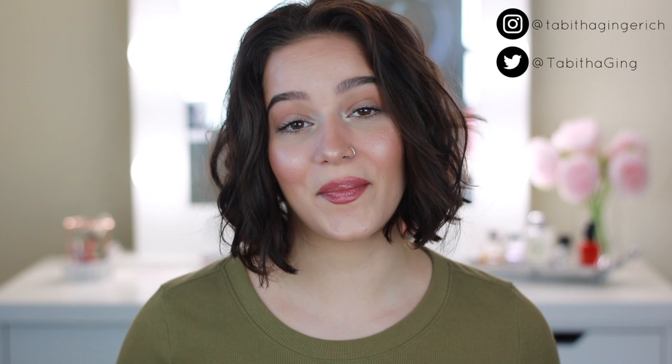Hey guys, welcome back to my channel. If you're new here, my name is Tabitha. Please subscribe down below if you haven't already, and give this video a thumbs up if you enjoy it or find it helpful. Today's video is going to be me testing out rosehip seed oil on my face for acne scars for a full month.